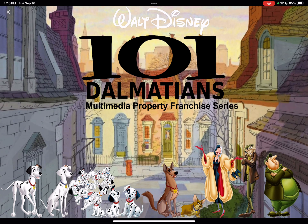Here's Pongo, Perdita, the Dalmatians, Patch, Lucky, Thunderbolt, Little Lightning, Cruella de Vil, Jasper, and Horace. They're standing in front of an apartment in London. Here you can see Walt Disney 101 Dalmatians Multimedia Property Franchise Series in the sky and on the logo.